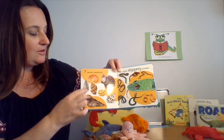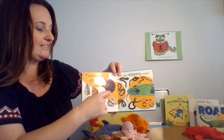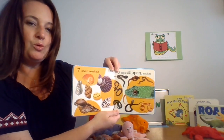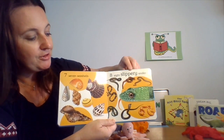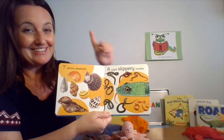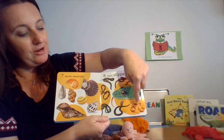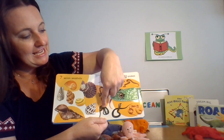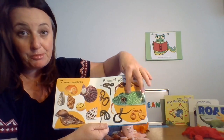Seven seashells — one, two, three, four, five, six, seven. Look at the next page. Eight slippery snakes. Let's get ready to count: one, two, three, four, five, six, seven, eight. That is definitely slippery feeling.